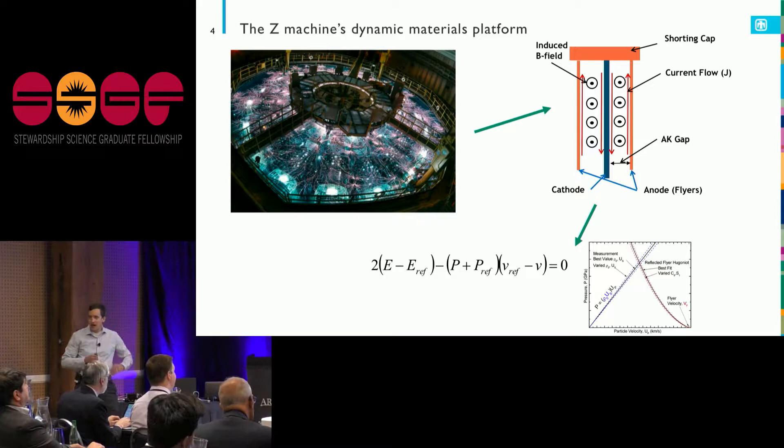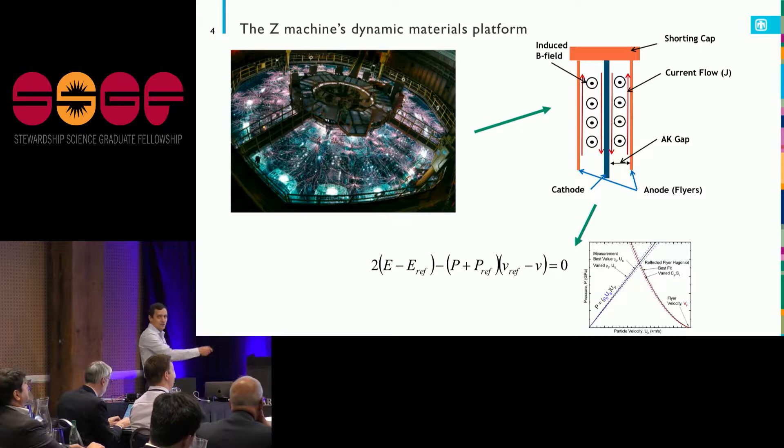That magnetic field then explodes out the anode, and we use that to do a dynamic materials experiment. I stick something I'm interested in there, it gets hit at really high velocities, and I watch what happens.